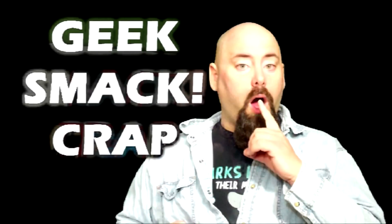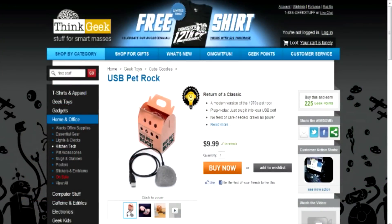Welcome to the segment we like to call Geek Smack Crap, where we talk about the cool stuff that's out there on the interweb that I'm pretty impressed is out there. We're going over to ThinkGeek for our first part of Geek Smack Crap.